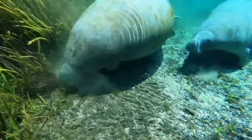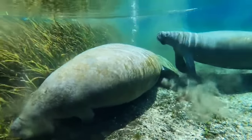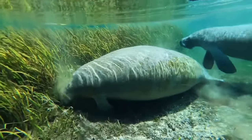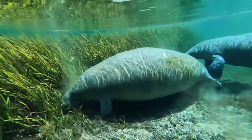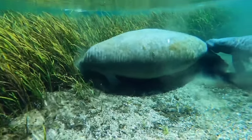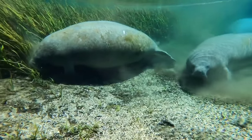This is a dugong. Dugongs are herbivorous marine mammals whose diet primarily consists of seagrasses, algae, and other marine plants. They are known to graze on underwater vegetation in shallow coastal areas and seagrass meadows. Additionally, dugongs may occasionally feed on mollusks and crustaceans that inhabit the same habitat.